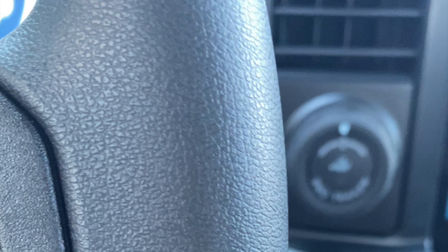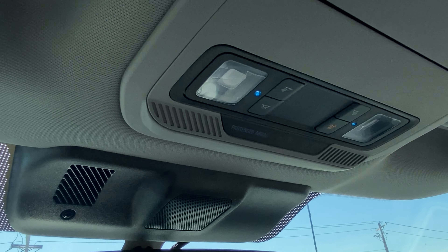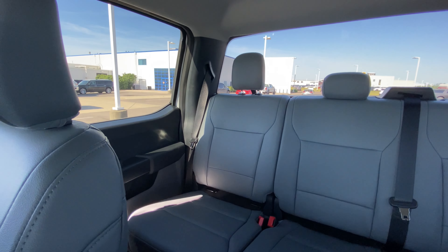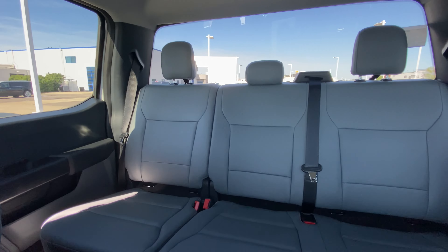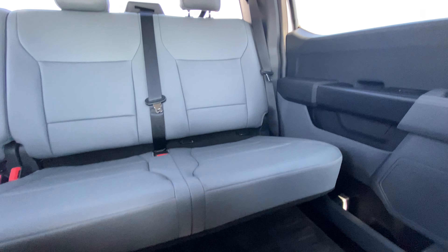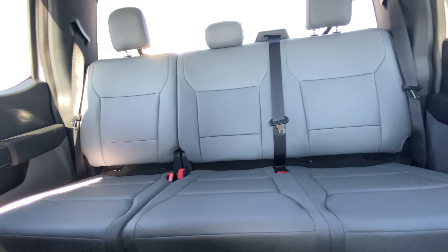I filmed some closeups of the steering wheel, and I'll film some closeups of the seat. But I have to say — if you hadn't told me this was vinyl interior, it's soft and it's durable. Honestly, if I had my choice of all four seat trims, I might pick vinyl anyway, because it's affordable and it's not going to get dirty.